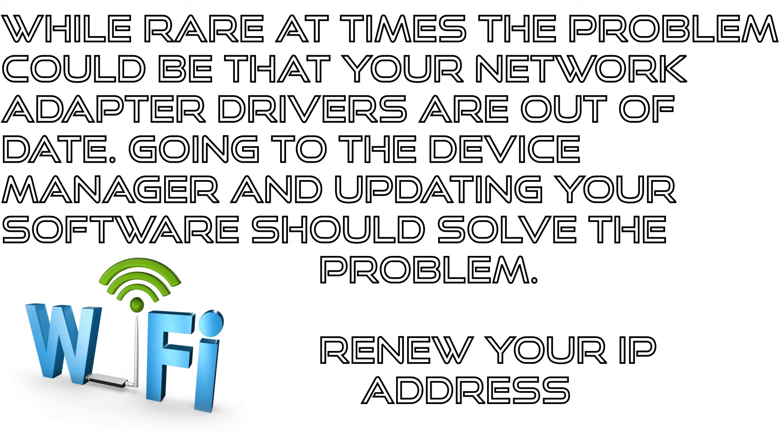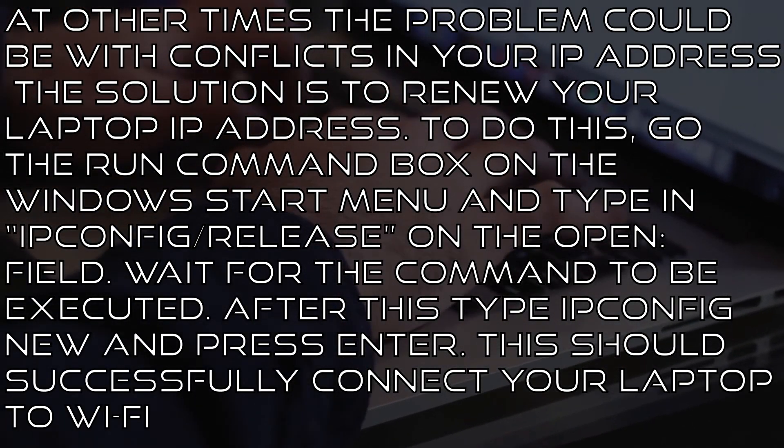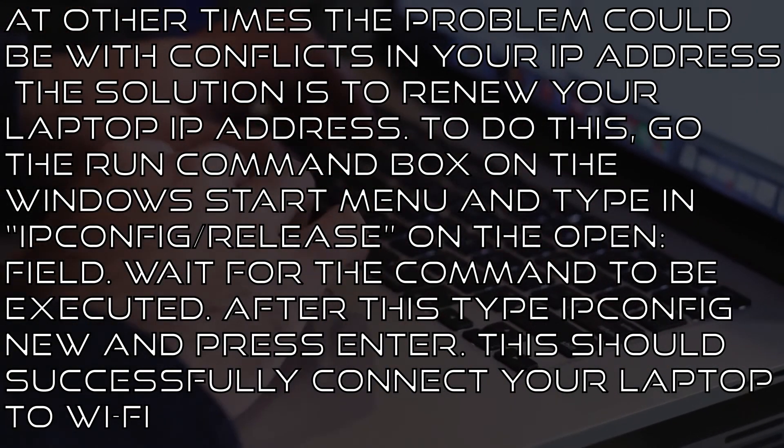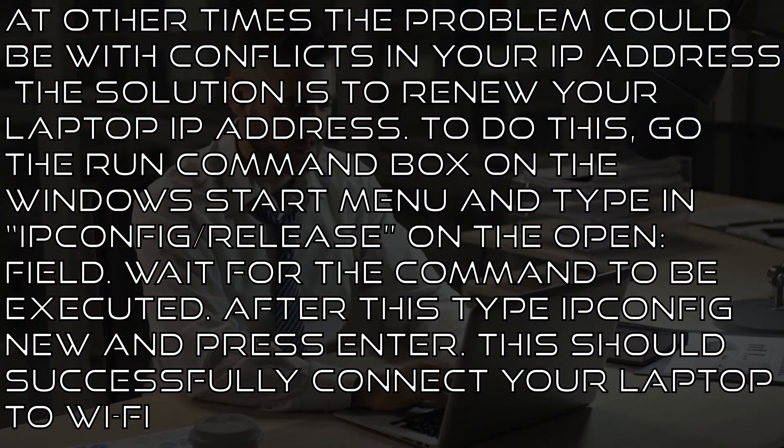Renew your IP address. At other times, the problem could be conflicts in your IP address. The solution is to renew your laptop's IP address. To do this, go to the Run Command box on the Windows Start menu and type ipconfig /release in the open field. Wait for the command to be executed. After this, type ipconfig /renew and press Enter. This should successfully connect your laptop to Wi-Fi.